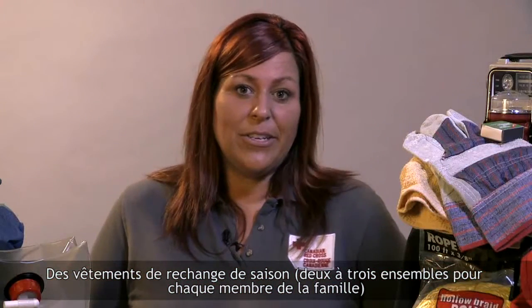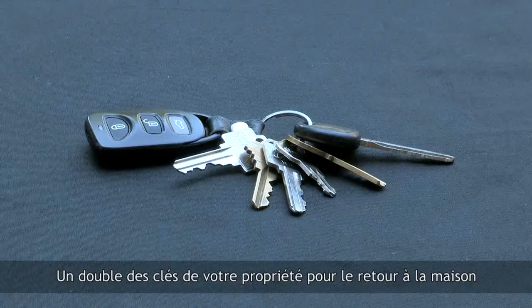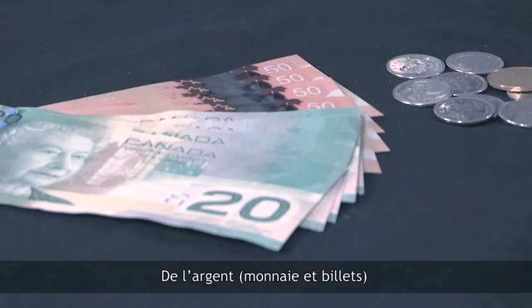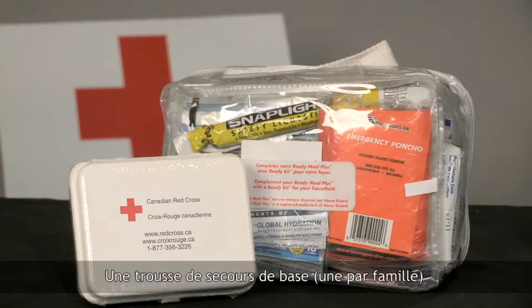Seasonal changes of clothes — two to three sets for each person in the family. House keys for your return home. Cash, both coin and bills. A basic first aid kit, one per family.